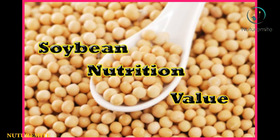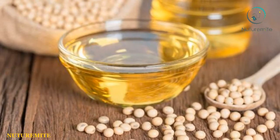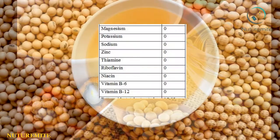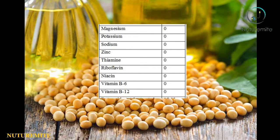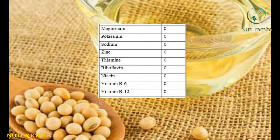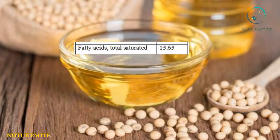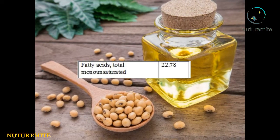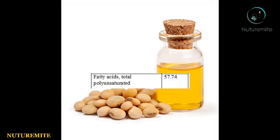Nutrients and their values: Sugars and calcium are 0. Iron 0.05. Magnesium, potassium, sodium, zinc, thiamine, riboflavin, niacin, vitamin B6, and vitamin B12 are 0. Fatty acids total saturated: 15.65. Fatty acids total monounsaturated: 22.78. Fatty acids total polyunsaturated: 57.74. Cholesterol: 0.